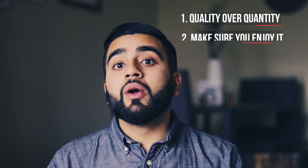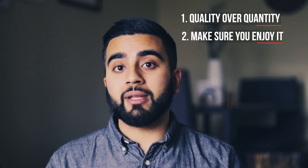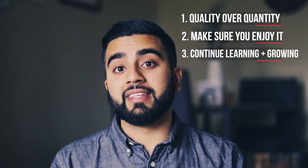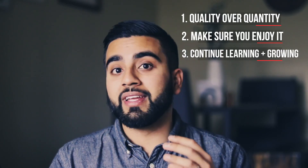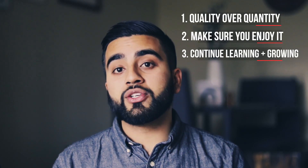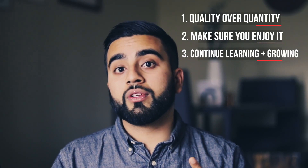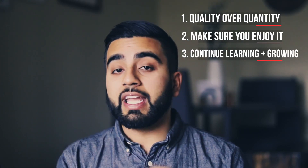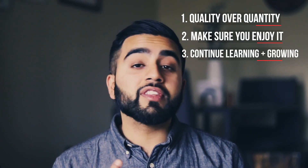Whichever experience you guys focus on, make sure you enjoy what you're doing. Make sure you keep learning about what medicine entails — what being a physician, an RN, or a nursing student, whatever you're going for, entails. And make sure that you don't stagnate — that you keep growing as a student and as a professional in that field. If you focus on these three things and focus on the quality of experience, I promise you, you're going to have a really, really strong experience to write about when you apply for medical school or any medical profession.